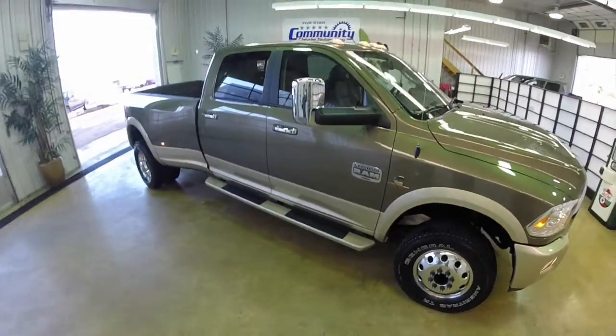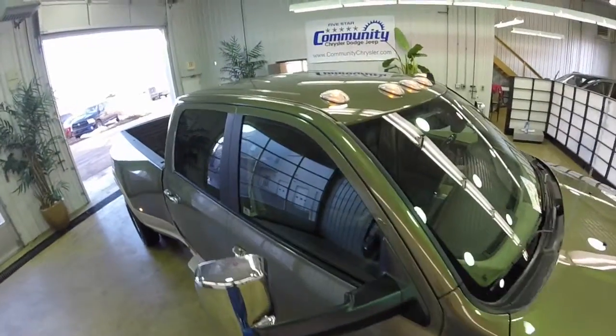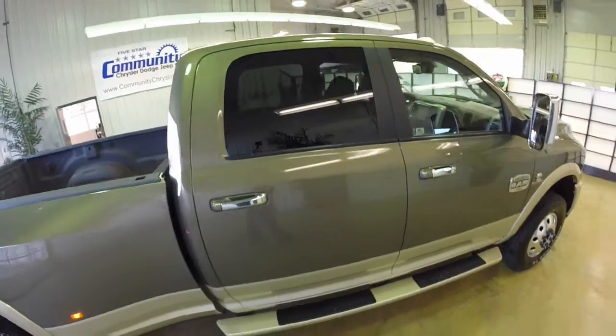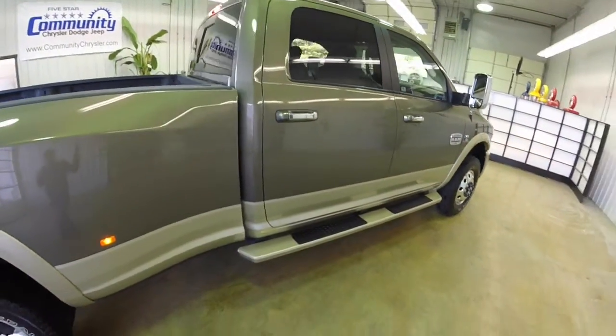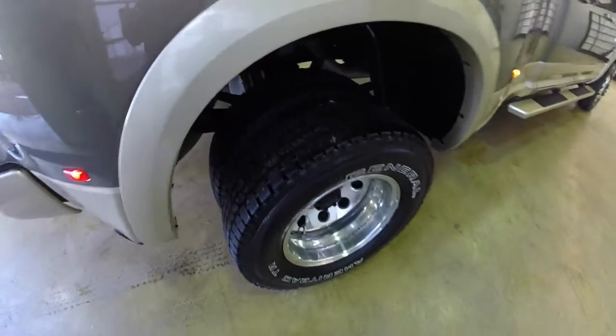The interior is canyon brown with a light frost beige premium leather. The vehicle is powered by the 6.7 liter Cummins six-cylinder turbo diesel engine, with a six-speed 68RFE automatic transmission with manual shiftability.